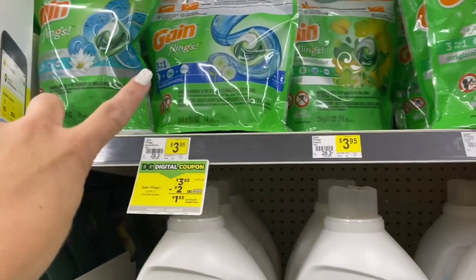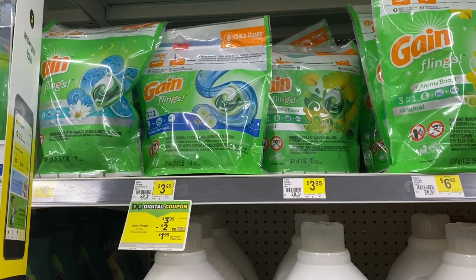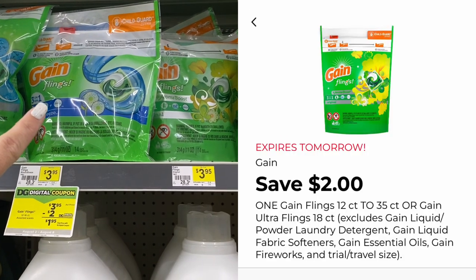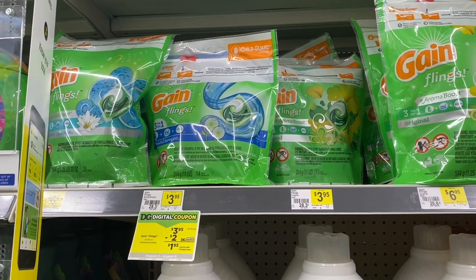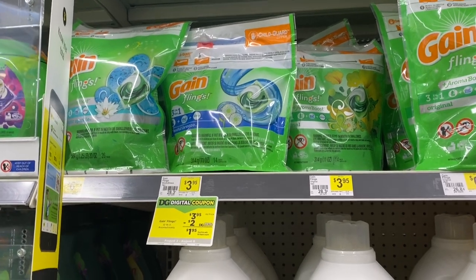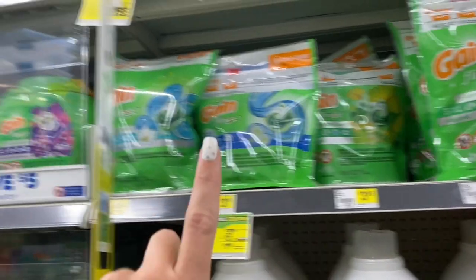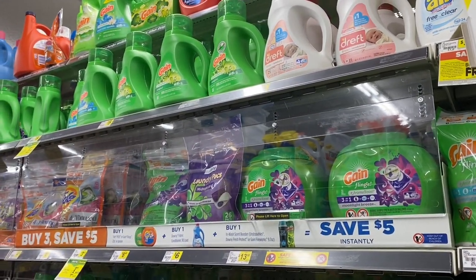The last item you want to grab is the Gain Flings, but this is the first item you want scanned at the register. The $2 digital coupon attaches to the Gain Flings, but there's another digital that can also attach to the Flings — we want that one to attach to the Gain liquid instead. So if you ring the Flings up first, the Flings coupon will attach to it and the other $2 digital will attach to the liquid, which makes everything work out.